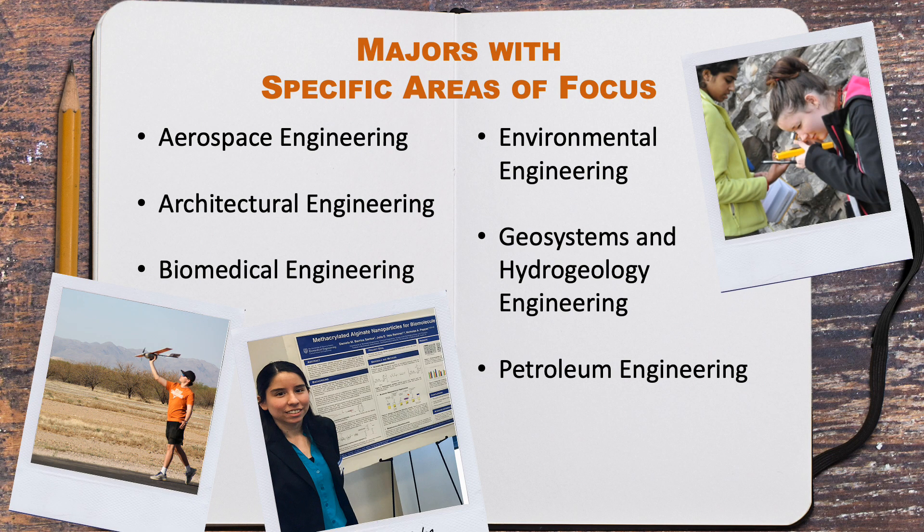Other majors use the principles of the broader disciplines and focus them on a more specific field. Graduates of these programs typically have a more specific career path or industry in mind. There are also places where these specific majors overlap. Students interested in sustainability work, for example, could find a good fit with civil, chemical, environmental, or geosystems and hydrogeology engineering. This is why we emphasize researching majors of interest, as there are many pathways to industry with all of the majors within the Cockrell School of Engineering.